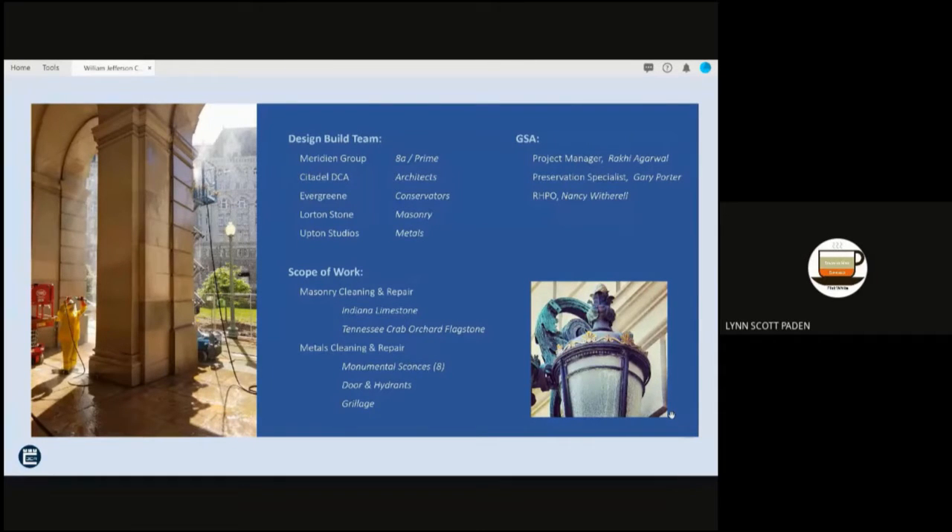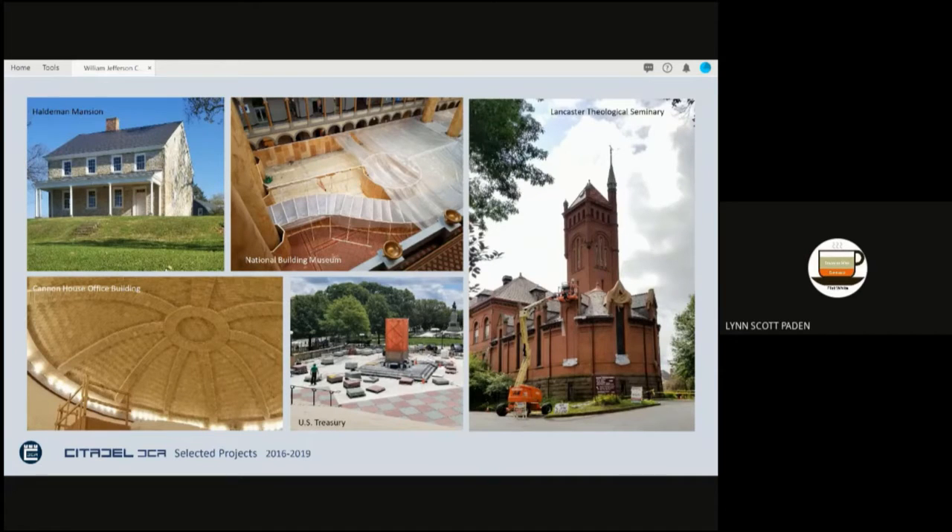For GSA, the project manager was Rocky Irewal, with preservation specialist Gary Porter, and regional historic preservation officer Nancy Witherell. The scope of work, the majority of which was masonry cleaning, included cleaning of the Indiana Limestone and the Tennessee Crab Orchard flagstone floor, as well as cleaning of eight monumental bronze sconces, various grillage, fire hydrants, and a bronze door. The design-build approach allowed a more collaborative effort, engaging the GC, Citadel, the conservators, and the Masons in a conversation that produced a unified and informed approach to the identification of deficiencies, their treatments, and project sequencing.